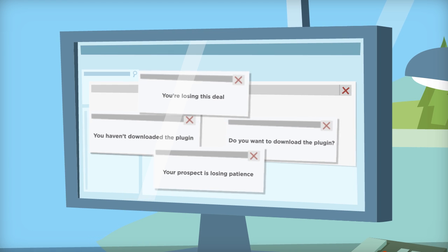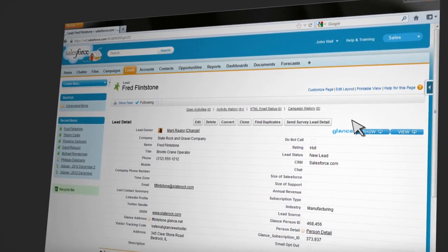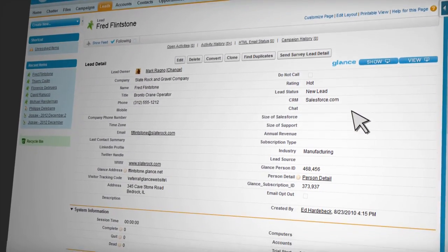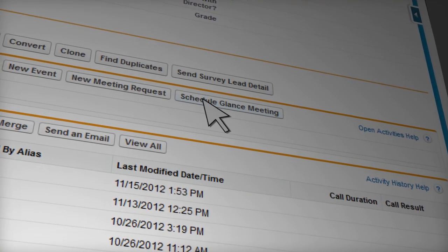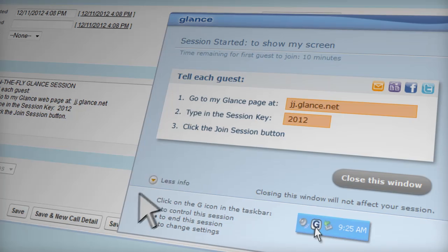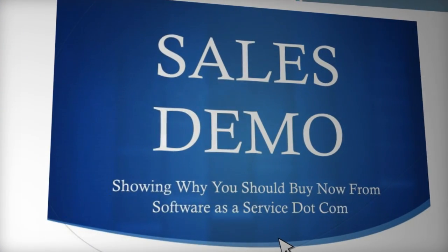Well, say goodbye to your frustrations and say hello to Glance for Salesforce — the only screen-sharing solution that allows inside sales reps selling software as a service to engage with prospects right from salesforce.com. From any stage within your Salesforce process, reps can easily schedule a session in the future or launch Glance instantly. Either way, simply give the client your own custom URL, and voila! It's like they're sitting in the chair next to you.